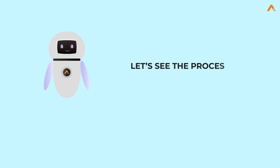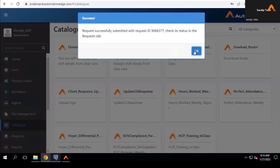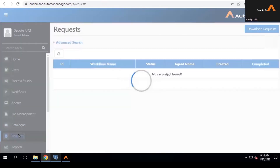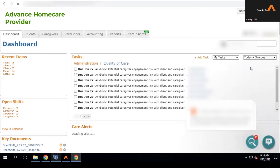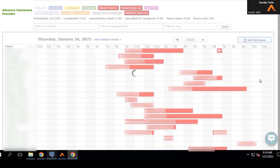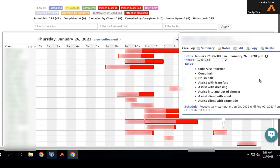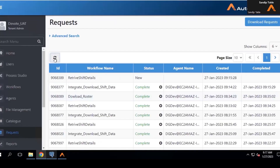Let's see the process in action. The AutomationEdge bot works every day to identify shift data from the system with missing EVV elements. It logs into the EMR application and captures shift information like shift identification number, caregiver and client names, list of tasks scheduled, user phone numbers, text or call preferences, language preferences, and download details.